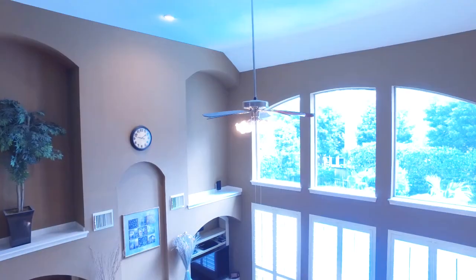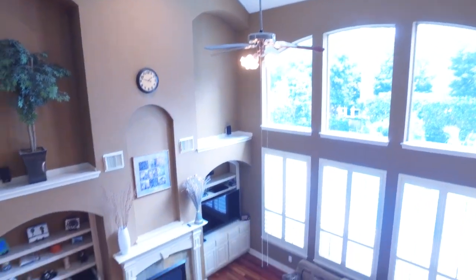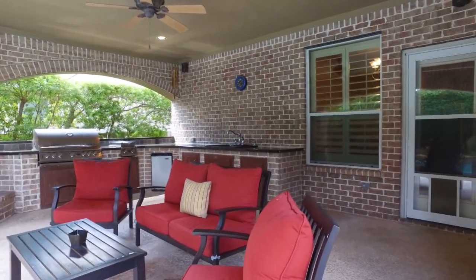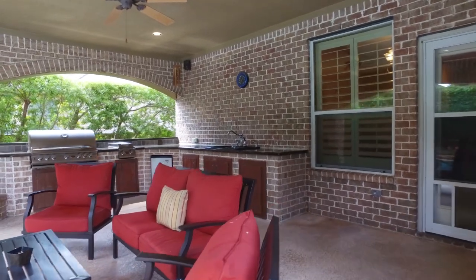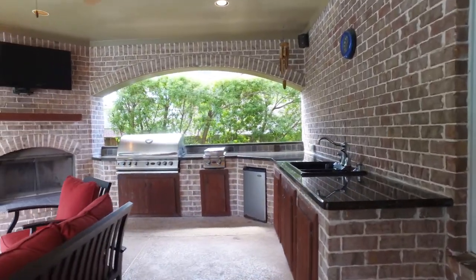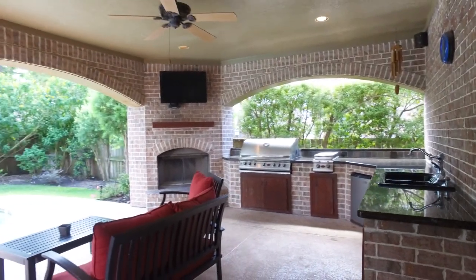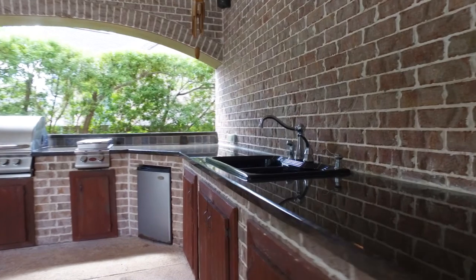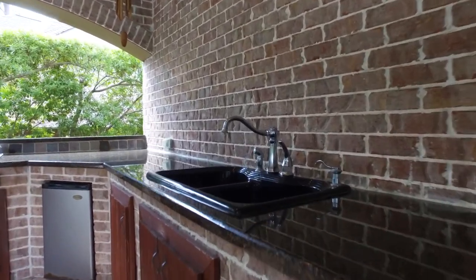What a gorgeous view — just wait until you see the backyard. Completely covered outdoor kitchen with a ceiling fan, the perfect place for entertaining. There's a barbecue, a fireplace, a sink, and an outdoor refrigerator — any and everything you need for entertaining right here.